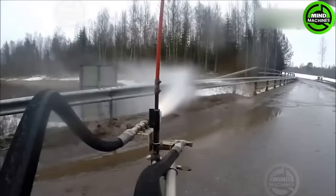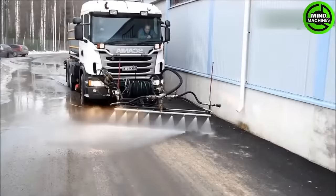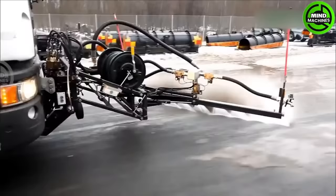The Volvo Rock Saw is designed to be affixed to heavy machinery like excavators or loaders, enhancing operational efficiency in construction, mining, and quarrying tasks by cutting through limestone and rock formations.